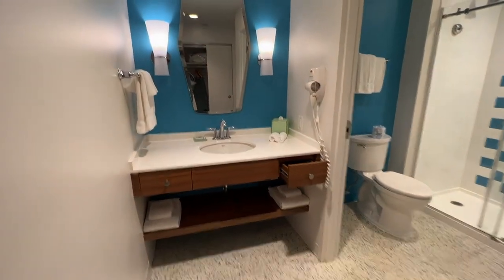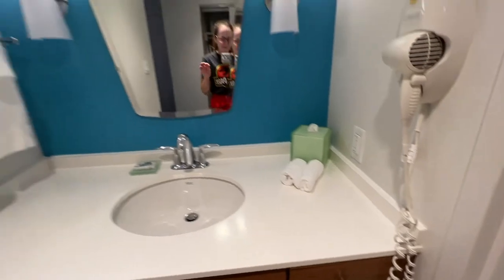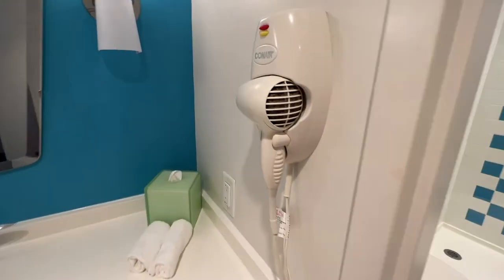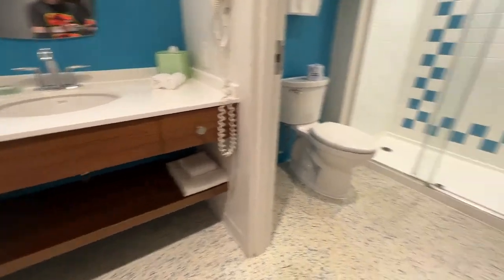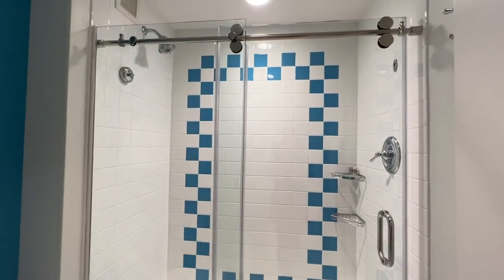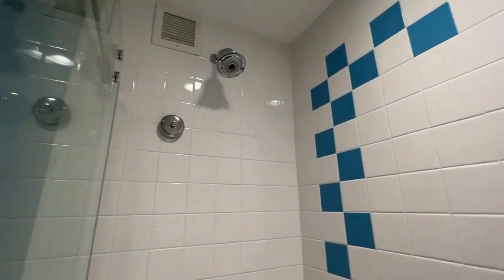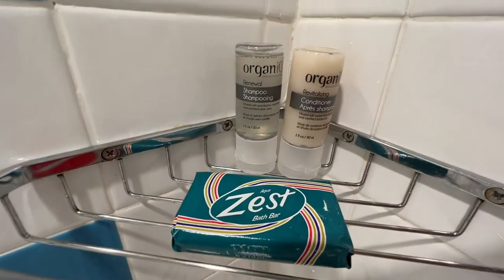The bathroom has a cute color, two drawers, and some shelves. The theming of this resort is like a beach motel in the 1950s — everything has that vibe. You've got Zest soap, a built-in hair dryer which is usually not great but it's there, a full-length mirror on the door which is nice, and a really big shower. There's also a clothesline, which is great if you've been swimming.